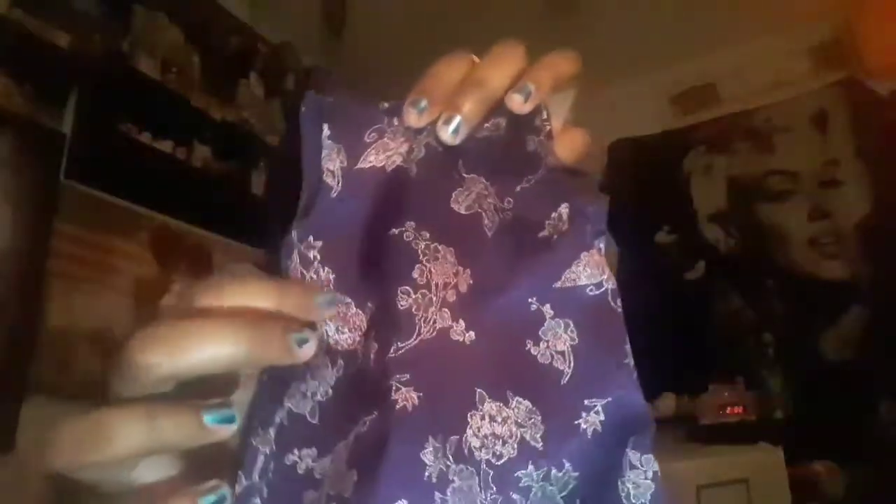Sorry about my ratchet-ass nails. And it came with this really pretty Asian-inspired themed purple dress. I think it would be so cute on any 18-inch doll. I don't know if this is age-appropriate or not — I don't think it is.